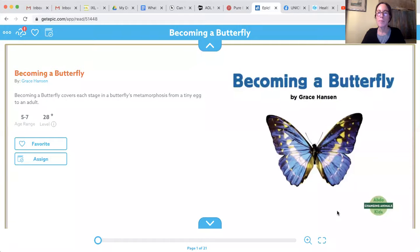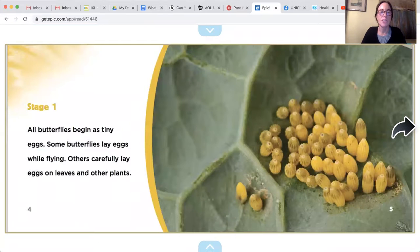Hi, my friends! Welcome back to Miss Jen's Storytime. I thought, since Miss Masukovic is sending us some caterpillars soon, we might want to read a book about how caterpillars change into butterflies. Today it is called 'Becoming a Butterfly' by Grace Hanson. Stage one: all butterflies begin...